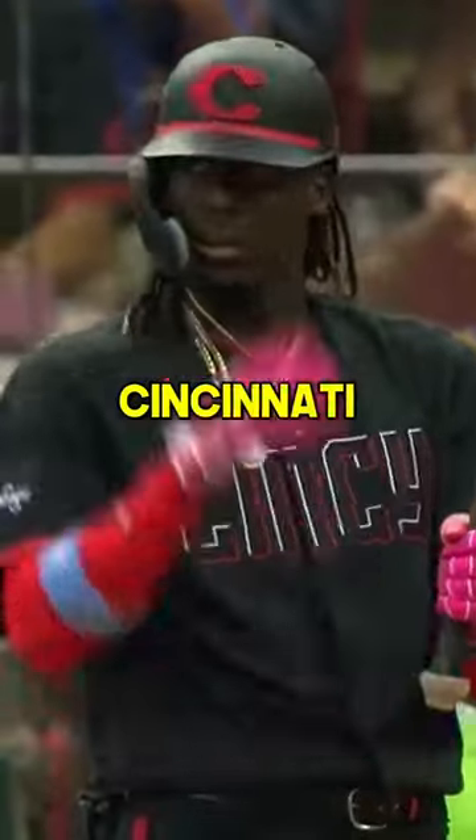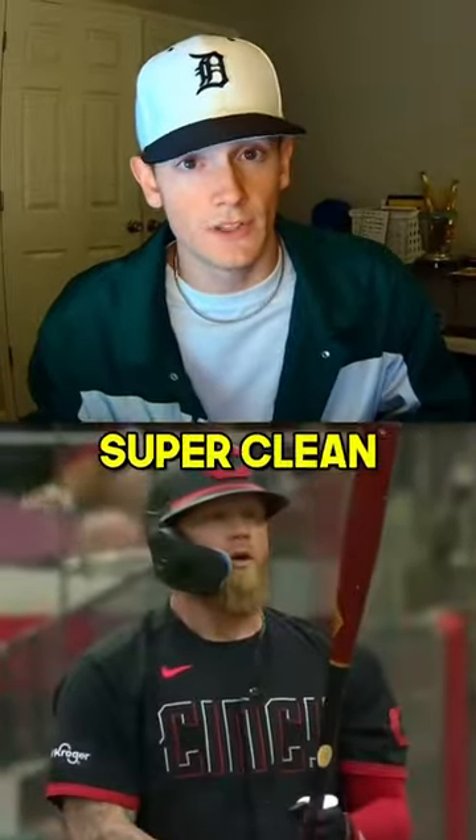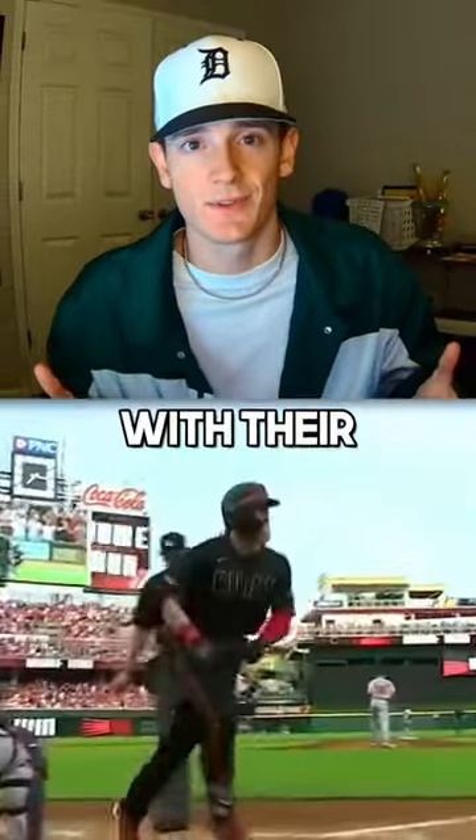At number 4, we've got the Cincinnati Reds. I don't know what it is, but any jersey that's all black or white with an accent color just looks super clean to me, and that's exactly what Cincy did with their Connects.